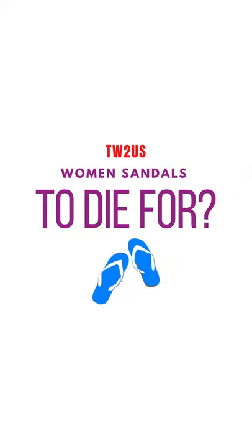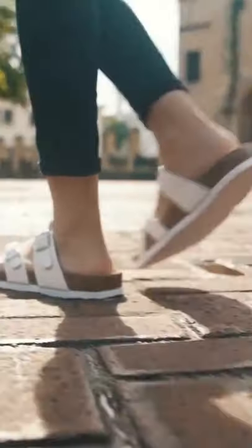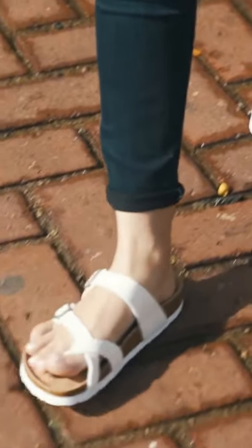Women's sandals to die for: the Cushionaire Luna Cork Footbed Sandals for comfort. If comfort and style are important to you when purchasing a pair of sandals, then you should have a look at the Cushionaire Luna Cork Footbed Sandal.